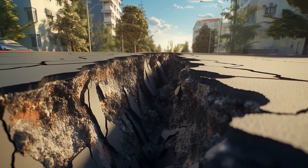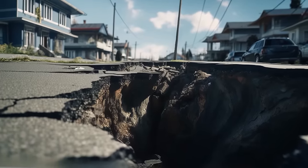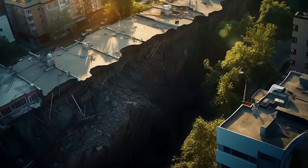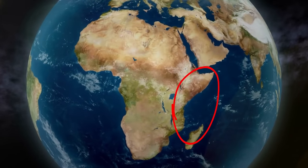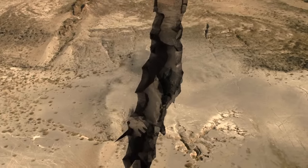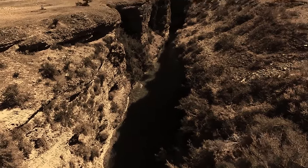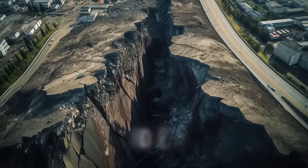A massive crevice formed almost overnight under a Kenyan man's home in 2018. He escaped to safety, but the event revealed a deeper issue. The crevice appeared after a month of heavy rainfall in a seismically active region west of Nairobi. The massive hole in the ground was covered with ash from a nearby dormant volcano. The crevice ran for miles and was 65 feet wide in some places — as deep as the Hollywood sign is tall. It damaged a vital local road, and people dubbed it the Grand Kenyan.